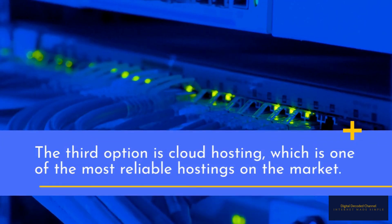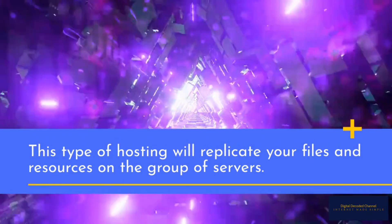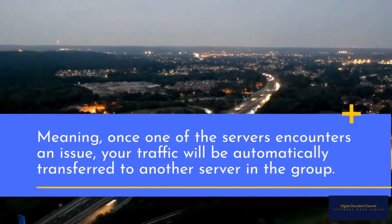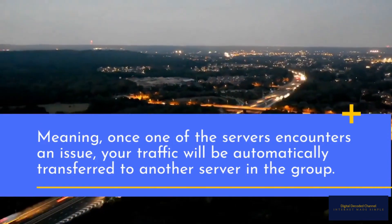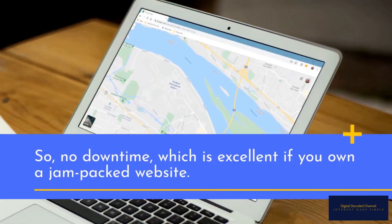The third option is cloud hosting, which is one of the most reliable hostings on the market. This type of hosting will replicate your files and resources across a group of servers. Meaning, once one of the servers encounters an issue, your traffic will be automatically transferred to another server in the group — so no downtime, which is excellent if you own a high-traffic website.